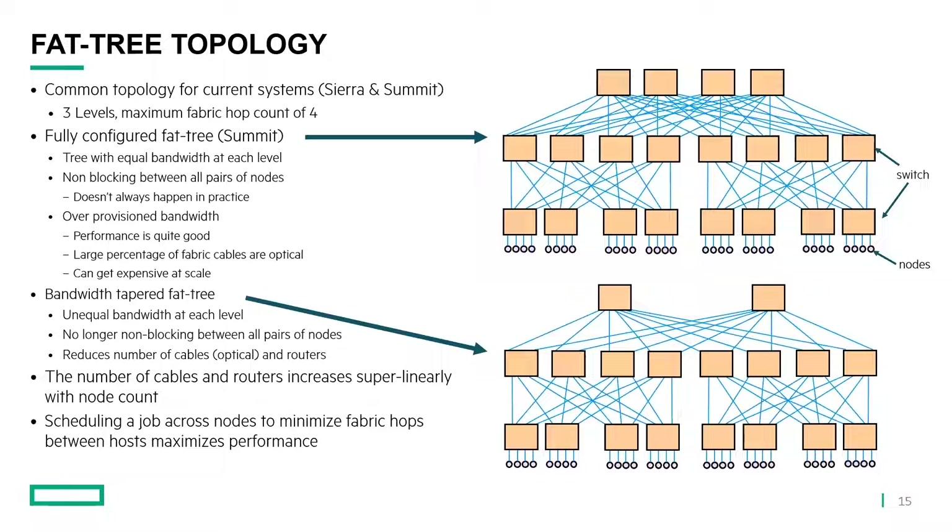The downside is that a large percentage of these fabric cables are optical cables, which are very expensive. A fully provisioned fat tree can get very expensive at the larger scales we're talking about for exascale-class machines. One solution is to taper the bandwidth. At the middle level we might have half as many uplinks as downlinks, so the bandwidth going up is 50% of the bandwidth going down. It's no longer non-blocking between all pairs of nodes, but it may be a worthwhile trade-off to reduce cost, while being a little bit smarter about job scheduling so we don't need all that extra bandwidth. With a three-level fat tree, going from one node to another node across the network, you cross four switch-to-switch links going up the tree to the top and then back down.